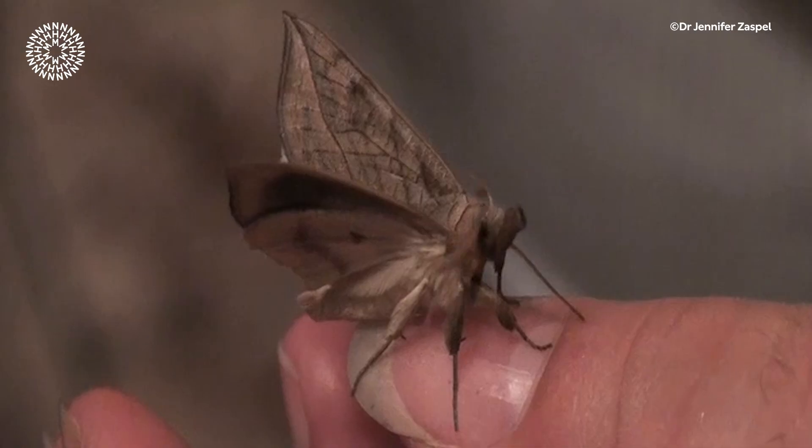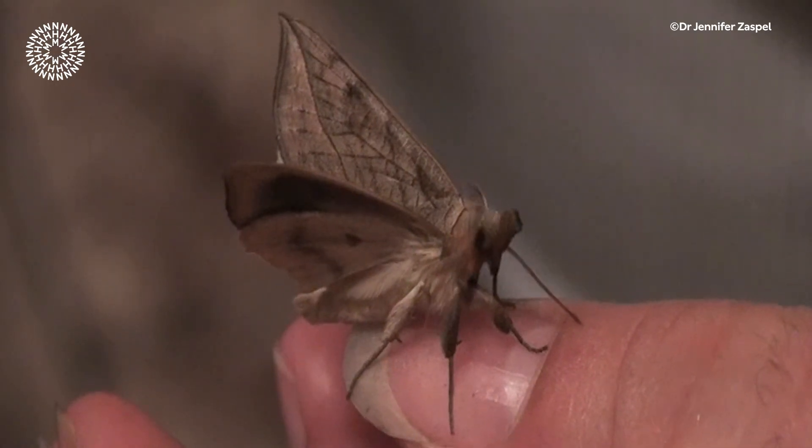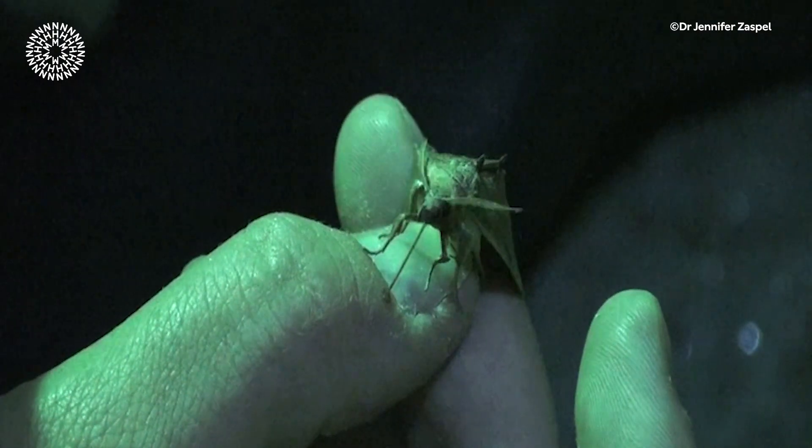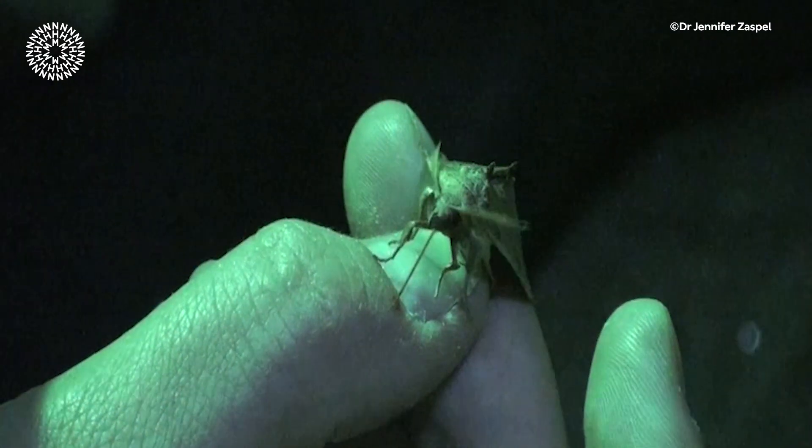While most moths sip nectar, the vampire moth drinks blood from mammals, even humans. It uses its viciously barbed, spiky, straw-like proboscis to drill into skin and drink blood.